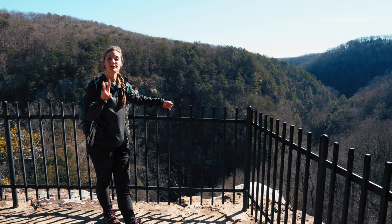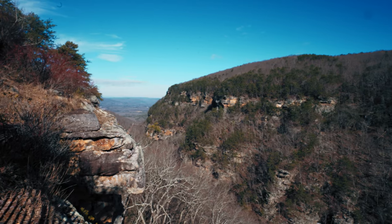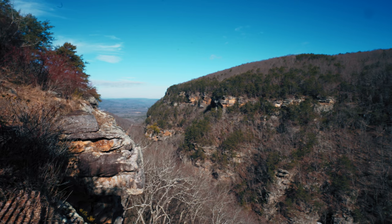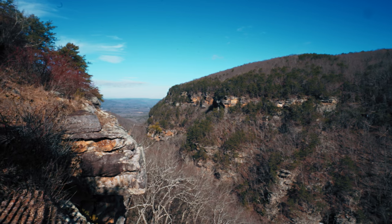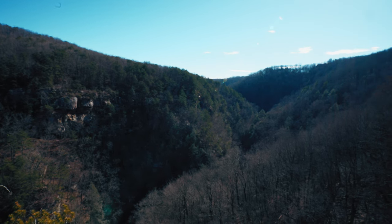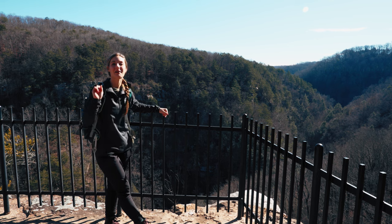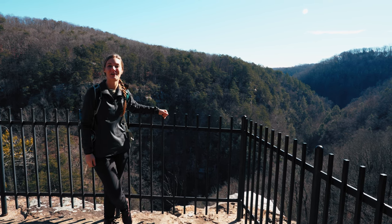We are at Overlook number two. You can get a good view of the canyon below and there's ice on all of the canyon walls. It's pretty cool to see and there's a really good breeze coming through. We are going to eat lunch real quick and then head over to the waterfall trail.